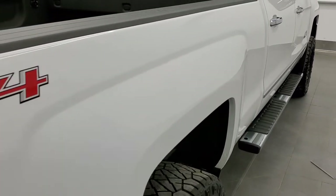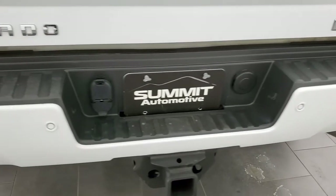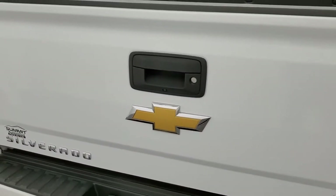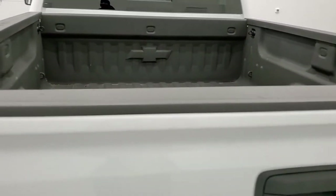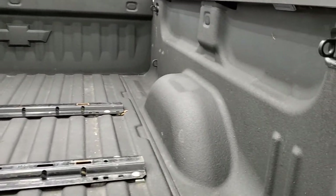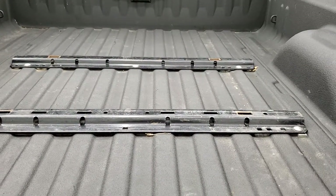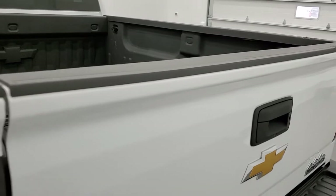Coming around to the back, the rear bumper is in great shape with no dents or dings. It does have rear bumper steps, which are pretty handy. It has the full towing package which includes a receiver hitch, 4-pin and 7-pin wiring. The tailgate is in excellent shape as well — just a couple little scratches on the tailgate cover. You get the spray-in bed liner, LED bed lighting, and it's all set up for a fifth wheel with bed rails already installed. Tailgate shuts nice and solidly.